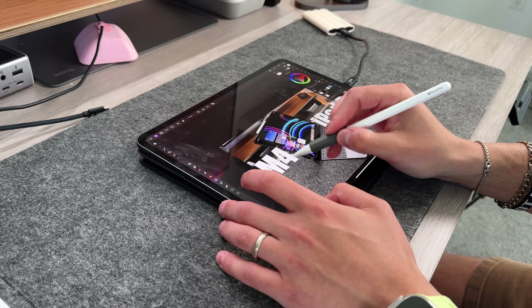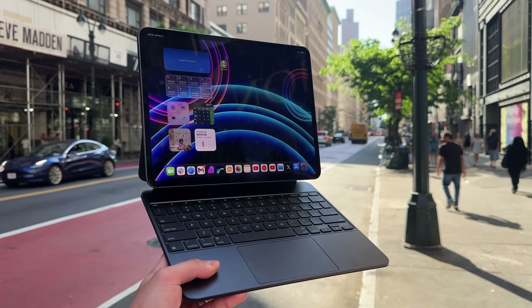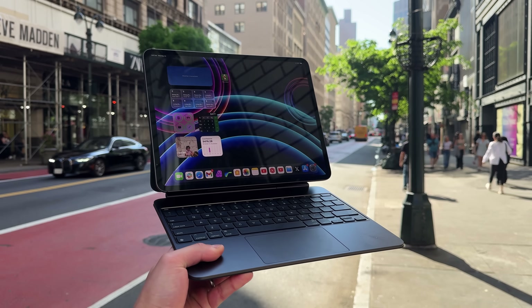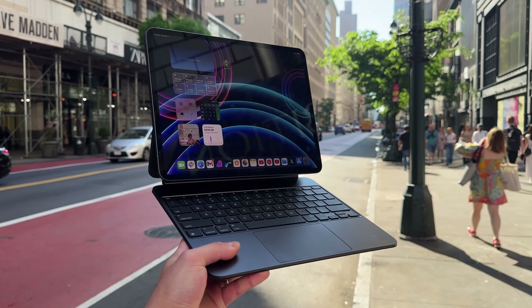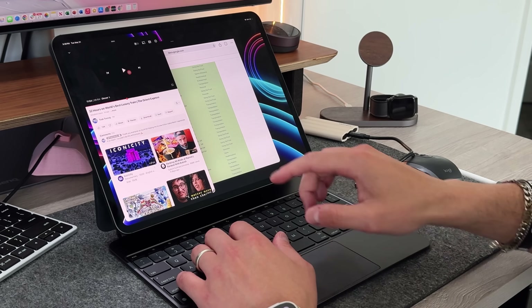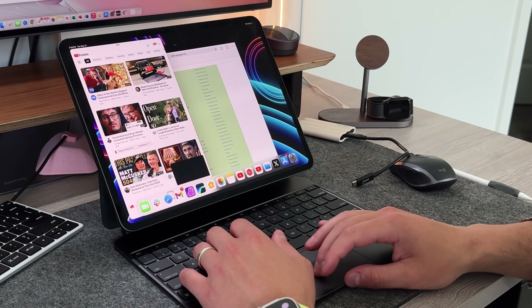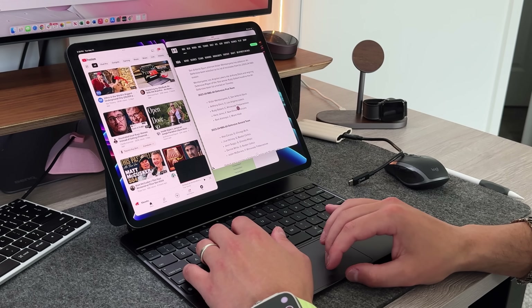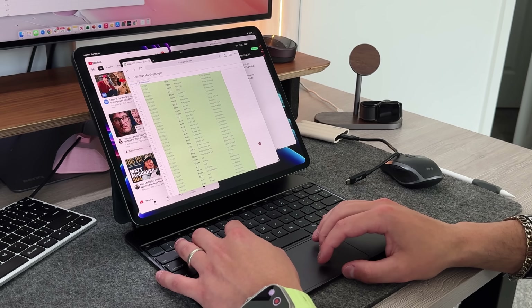Then the Magic Keyboard came around, especially the new one, and it completely revitalizes what the iPad Pro can be. It's not just a tablet and a digital note-taking machine — now it's a full-fledged computer with a full keyboard and a beautiful trackpad. The OS experience, although different from a point-and-click mouse situation, is still very familiar and can be used as a normal computer in most settings. In my opinion, the iPad Pro is the most versatile computer you can buy. Windows two-in-ones exist, but I've always found those a little janky.